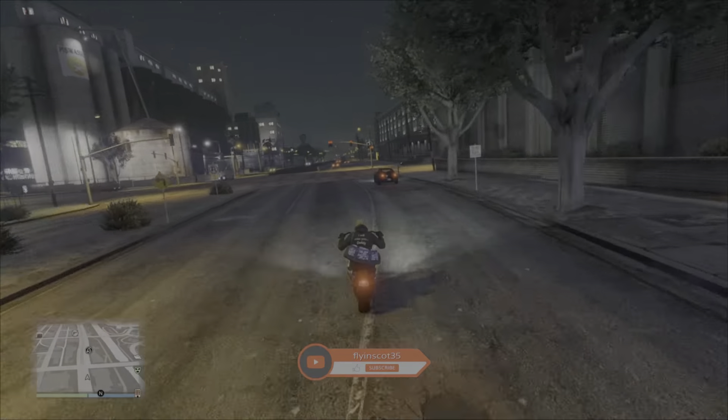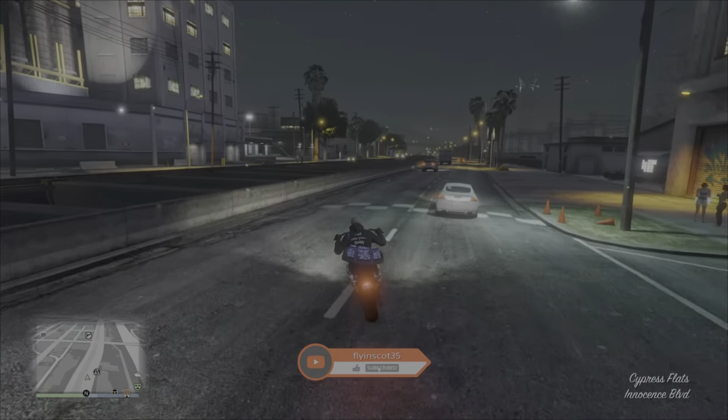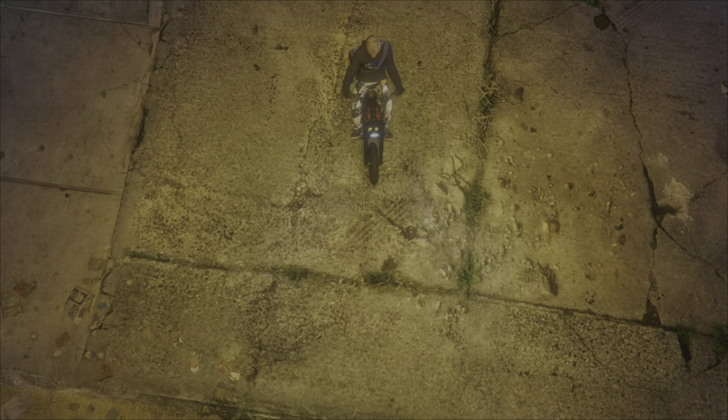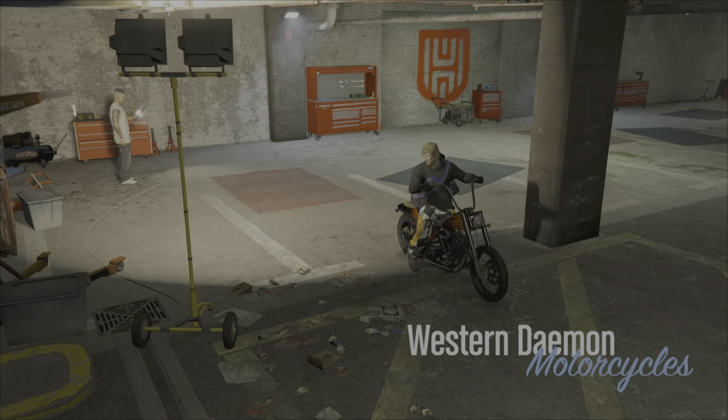Welcome back guys to another GTA video. As you can see we've got the Western Daemon out, which we got from the Biker's Career Progress. We're going to do the usual — pop it into Hao's Workshop, upgrade the performance, and then get it around the test track to see how quick it goes.